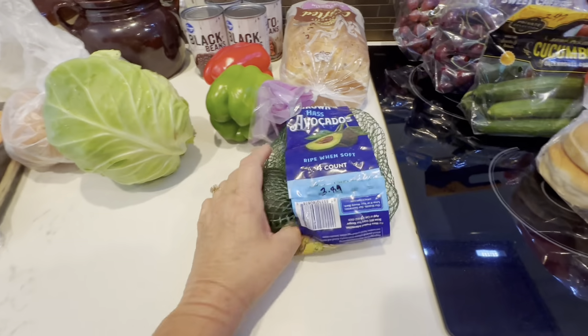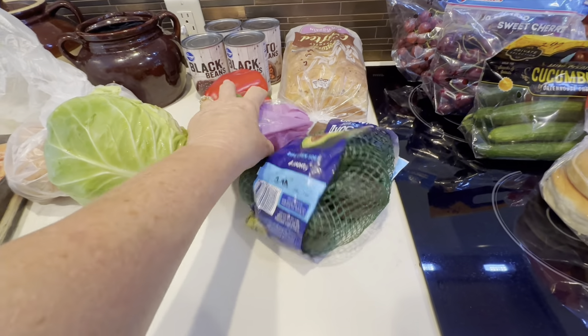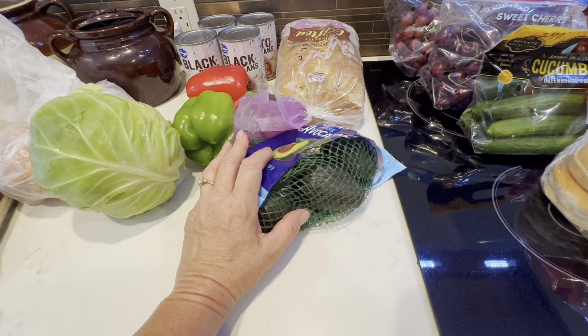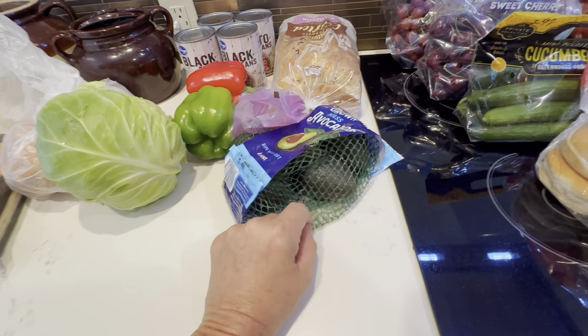These avocados were $3.89. The individual avocados in the store, the cheapest I saw was $1.49 each, so it was definitely cheaper to buy them in the bag.